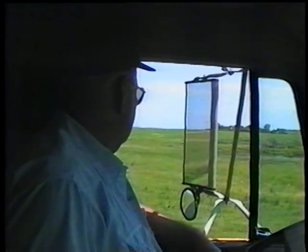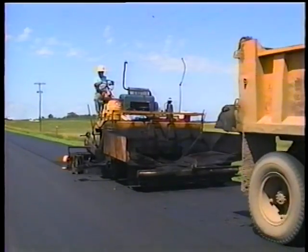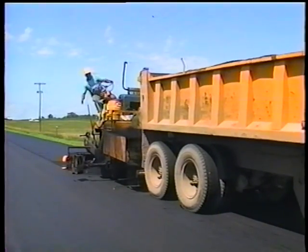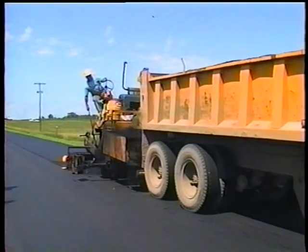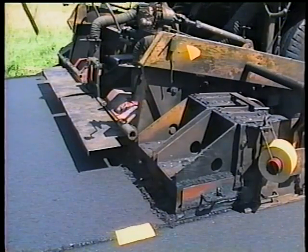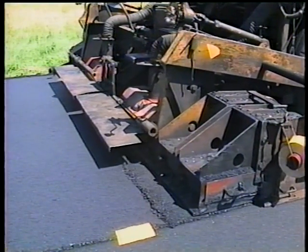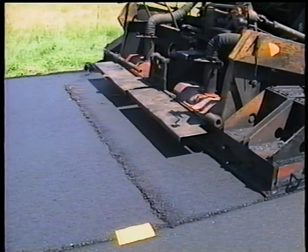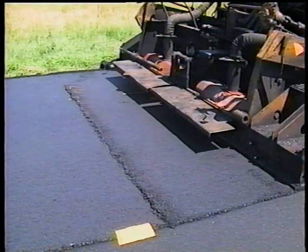This can put a lot of pressure on drivers to speed things up, which often leads to another consequence — trucks bumping the paver. The result, besides an upset whiplash victim, is that the truck knocks the screed back into the mat, creating a crease. A problem that's hard to fix but simple to avoid with a little effort on the driver's part.